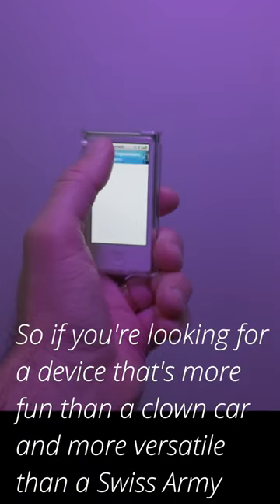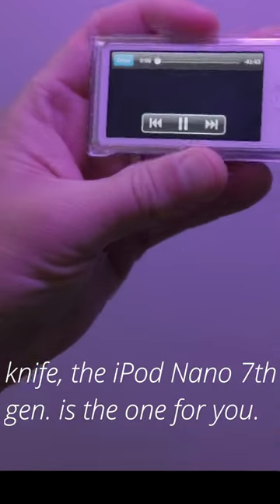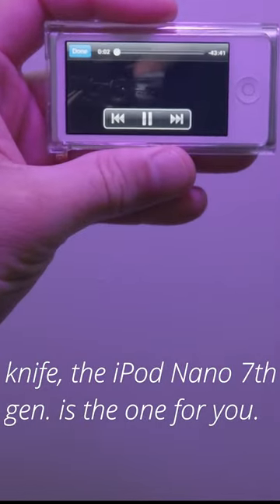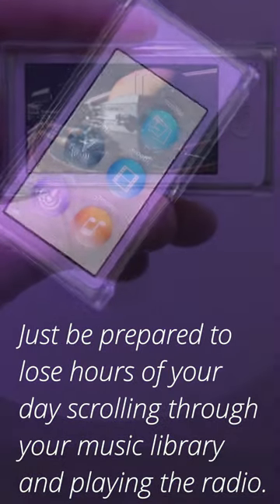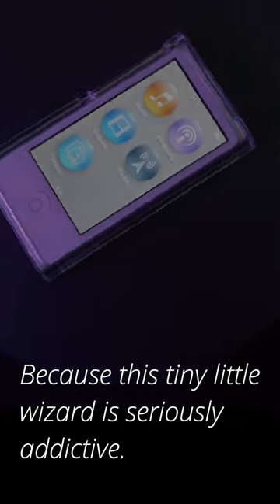So if you're looking for a device that's more fun than a client car and more versatile than a Swiss army knife, the iPod Nano 7th Gen is the one for you. Just be prepared to lose hours of your day scrolling through your music library and playing the radio, because this tiny little wizard is seriously addictive.